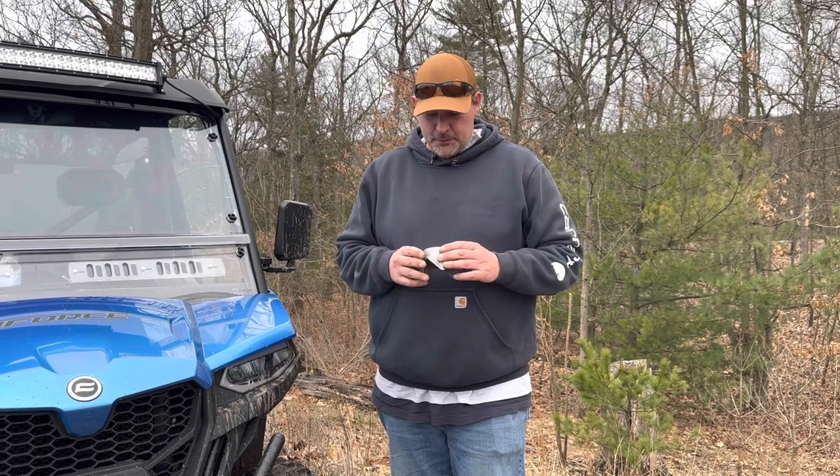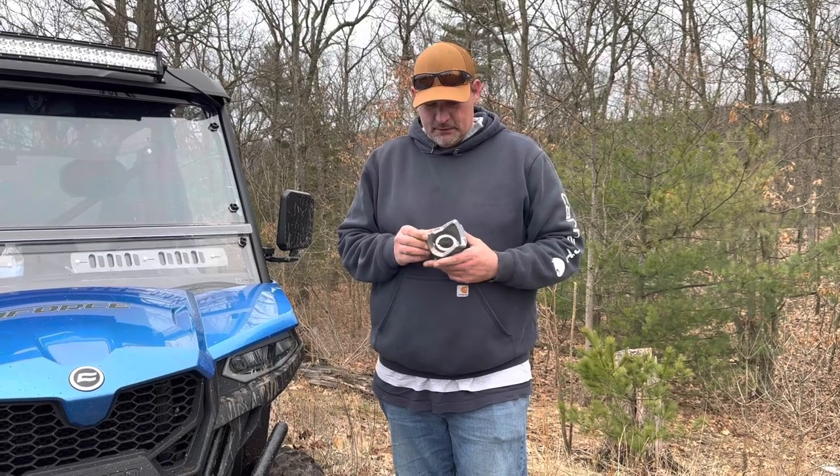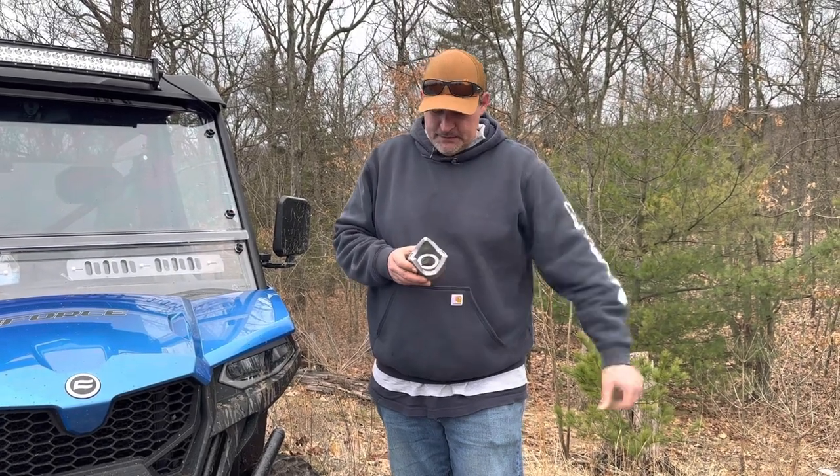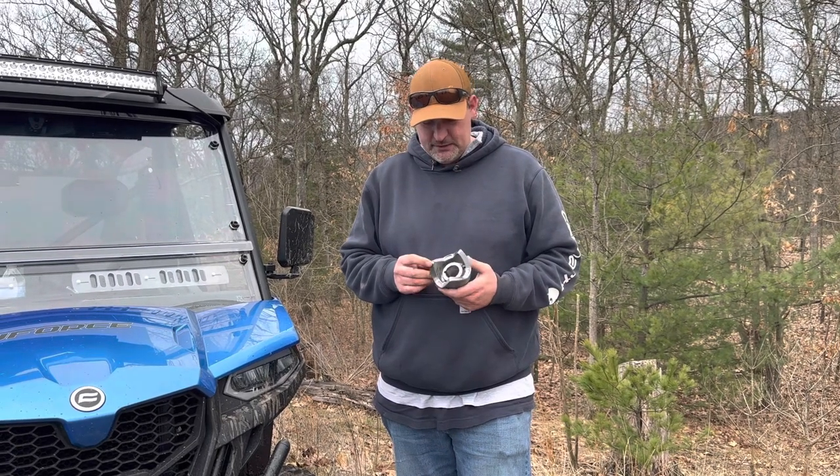This is J&L Off-Road Performance. This is a stock Helix. There's a lot going on right now about the binding issues on aftermarket Helixes, and people want to prove it for the stock Helix.